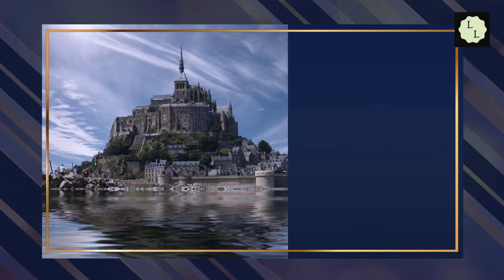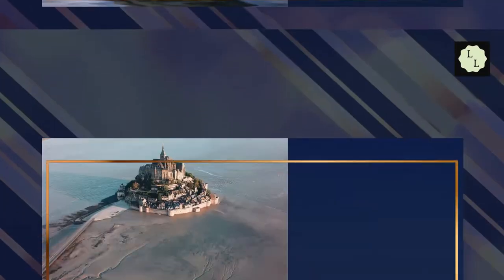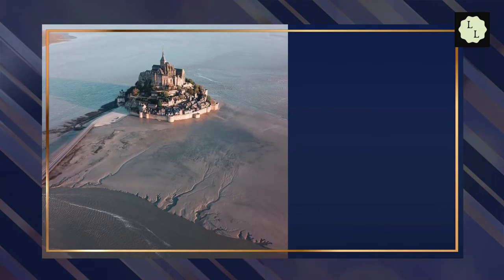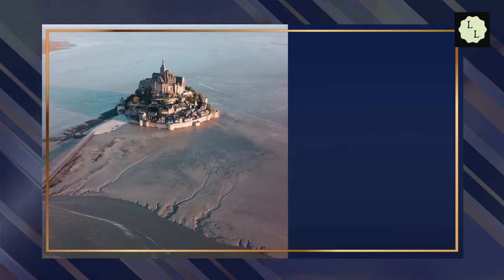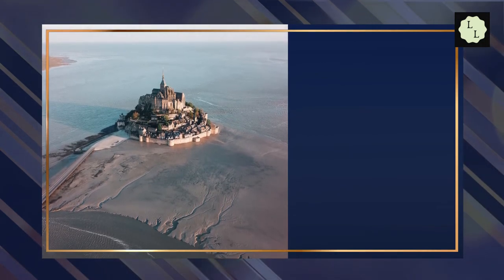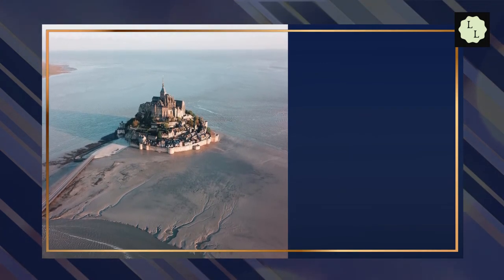Mont-Saint-Michel is located on a tidal island and mainland commune in Normandy, France. The island lies approximately 1 km off the country's northwestern coast, at the mouth of the Quinone River near Avranche and is 7 hectares in area. Admission starts at around 11 euros.